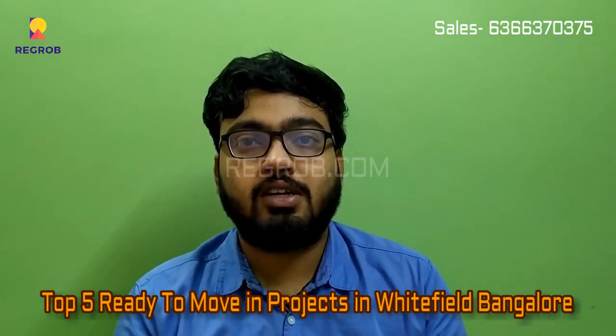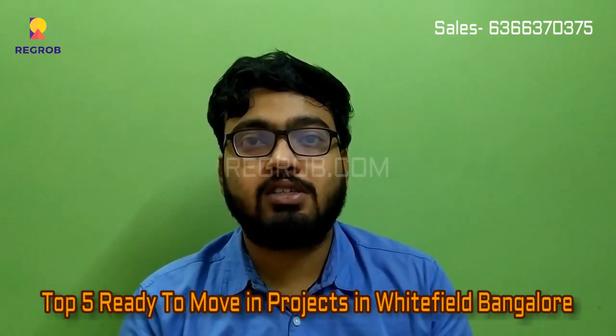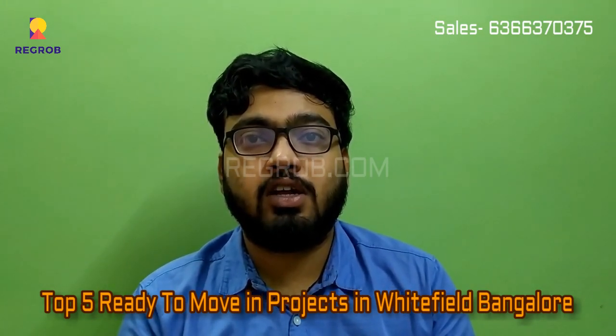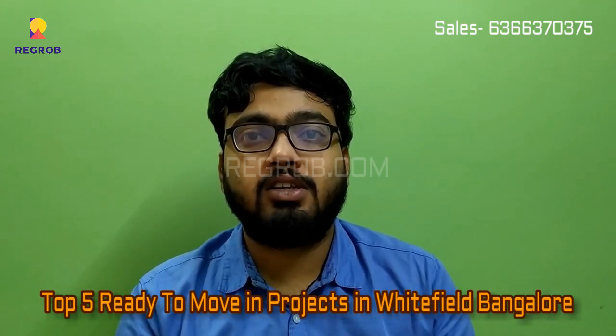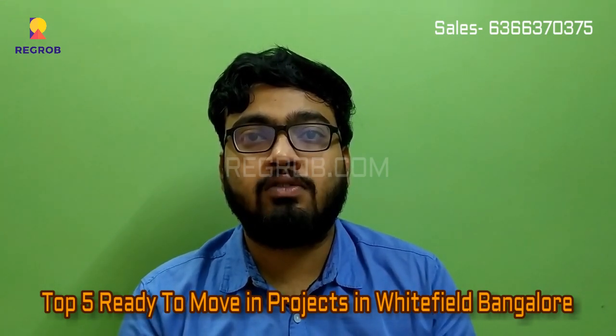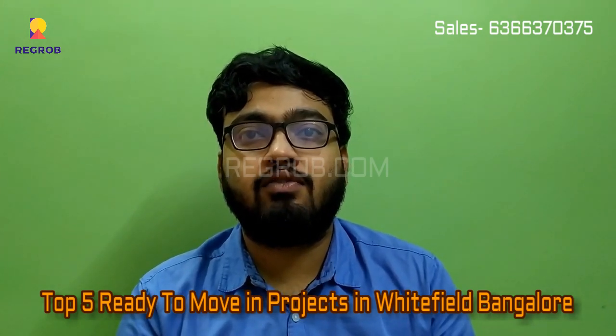The fourth project is Durga Petals, built by Durga Projects. It is a ready-to-move-in project located on the Outer Ring Road in Danakundi, Whitefield. The project is spread over 8.5 acres with 838 units across 13 towers and 14 floors.